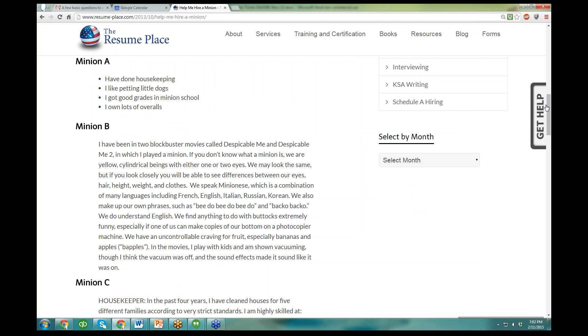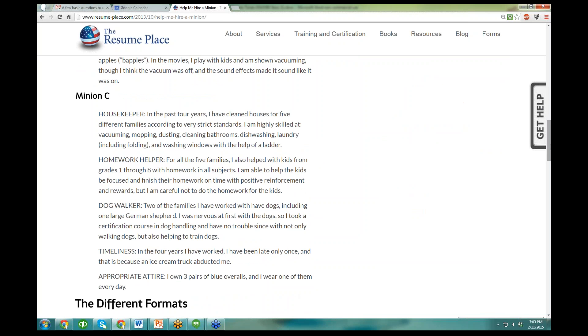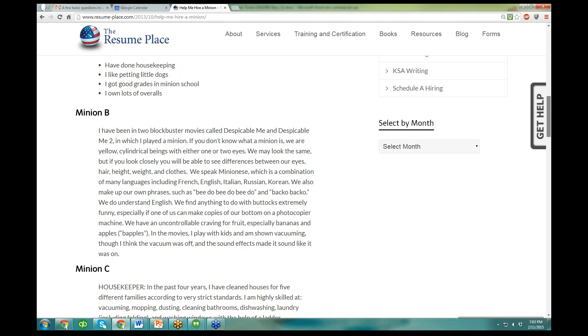And then minion C — look at this. This is our beautiful outline format that we talk about in all my webinars and all my books and every day for all my clients. They broke it down using the hat lesson: she is skilled as a housekeeper, homework helper, dog walker, and she is very timely and dresses correctly. Which one are you going to hire? The first one is a laundry list, the second one is a big block of words, and the third one is basically our format that we use to write our resumes.